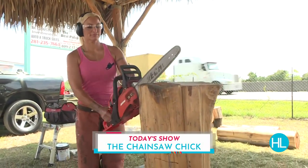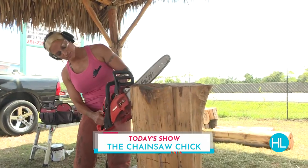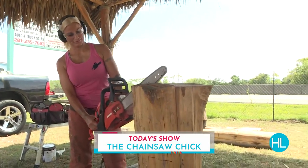Oh my goodness, I was not expecting that. The chainsaw chick — I like it. The chainsaw chick. Very, very nice.